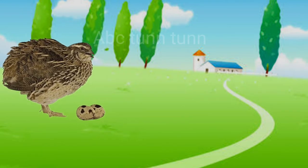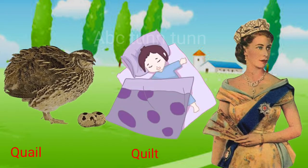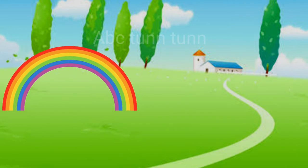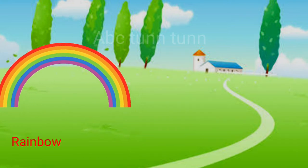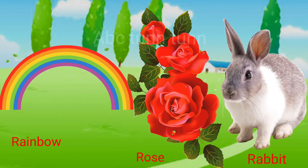Q is for quail. Q is for quilt. Q is for queen. Quah! R is for rainbow. R is for rose. R is for rabbit. R!